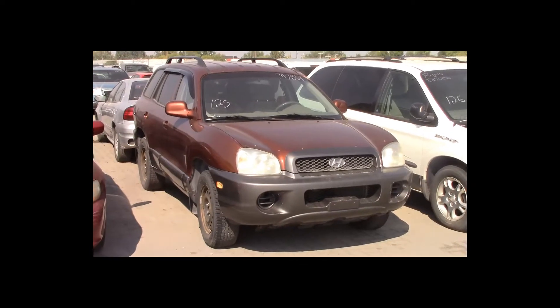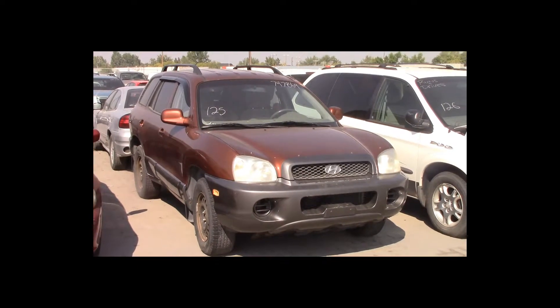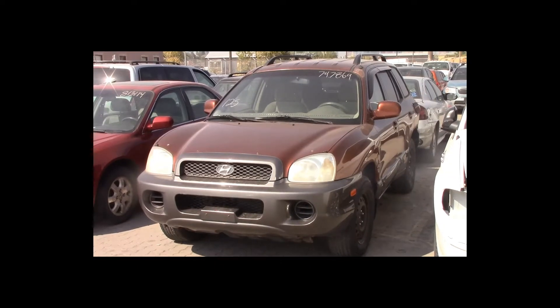Lot number 125 is a 2004 Hyundai Santa Fe. This vehicle is a 4-cylinder. It is loaded.